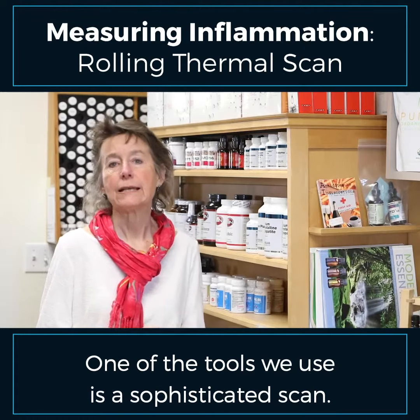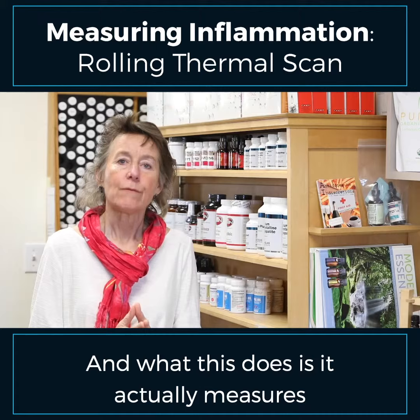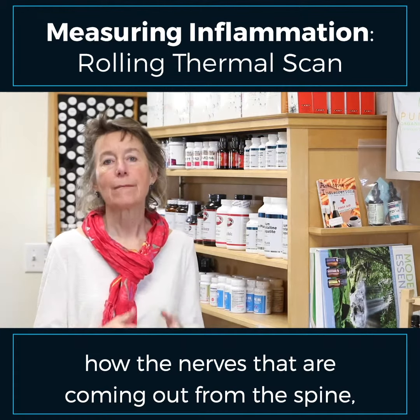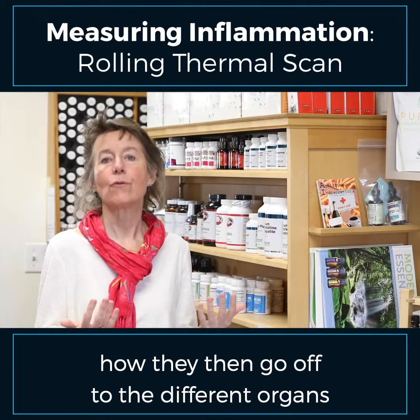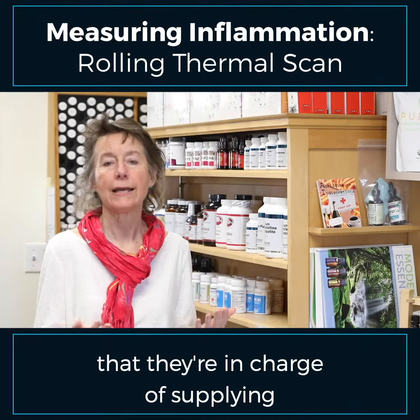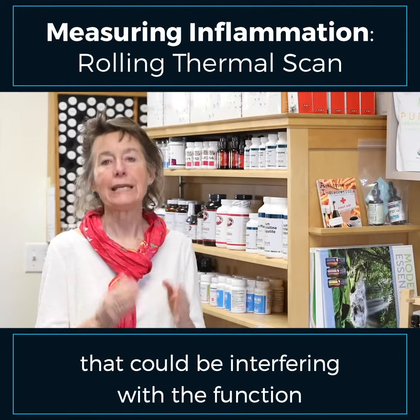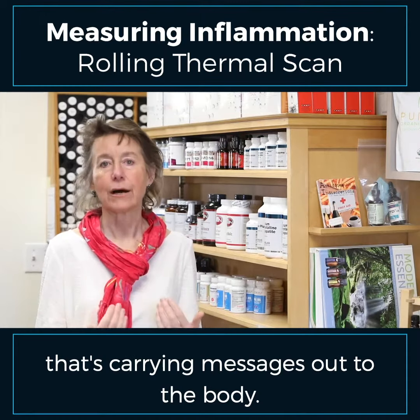One of the tools we use is a sophisticated scan called a rolling thermal scan. What this does is it actually measures how the nerves that are coming out from the spine go off to the different organs that they're in charge of supplying, and whether there's any inflammation that's present at the spinal level that could be interfering with the function that's carrying messages out to the body.